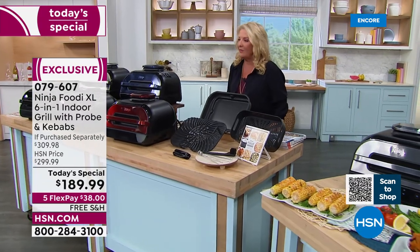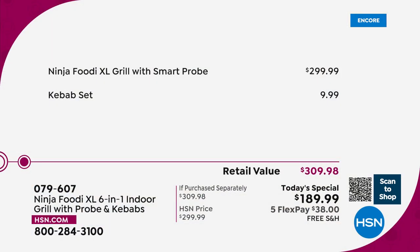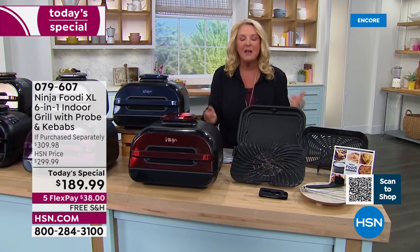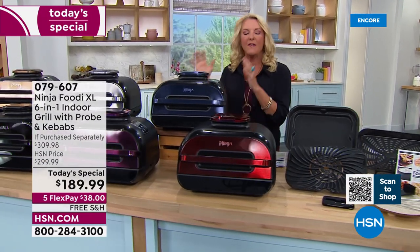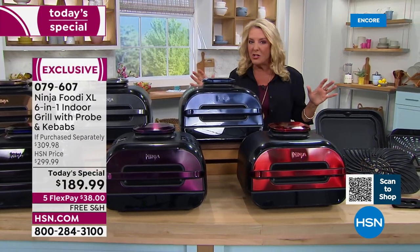Let me show you the value. We have the lowest price we have found anywhere. Normally this is $299.99 — that's the everyday price you find at retail stores. Tonight, you get our exclusive bundle at $189.99. We have five flex pays, any major credit card, spread your payments over five months, and free shipping tonight. This will replace your stove and your oven, your air fryer, your dehydrator, and a whole bunch of pots and pans you don't need to use anymore.